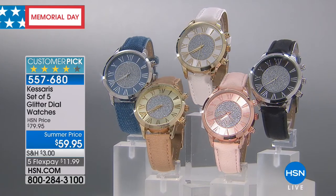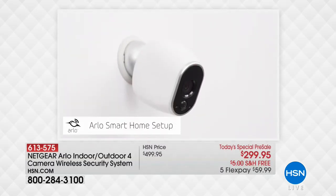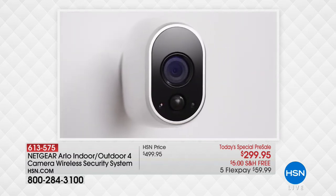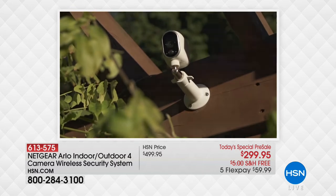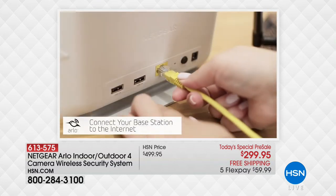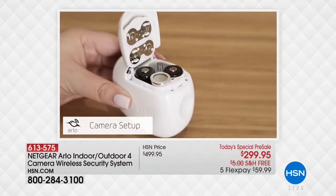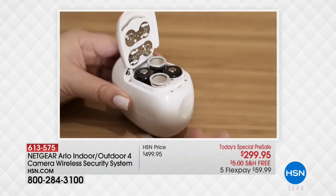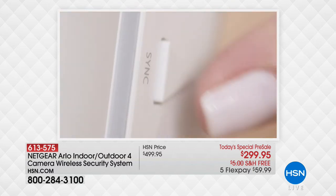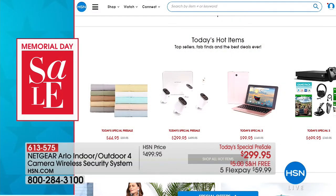In honor of our Memorial Day weekend, here's a sneak peek of tomorrow's today's special — it's from Netgear. This is your indoor/outdoor set of four cameras wireless security system. Less than two dollars a day to bring it home — like having armed guards outside your house. You get live HD video, it's totally easy to set up. Includes a base station and a free downloadable app so you can tap into live video footage anywhere. Mount the cameras indoors or outdoors for complete peace of mind and home security.